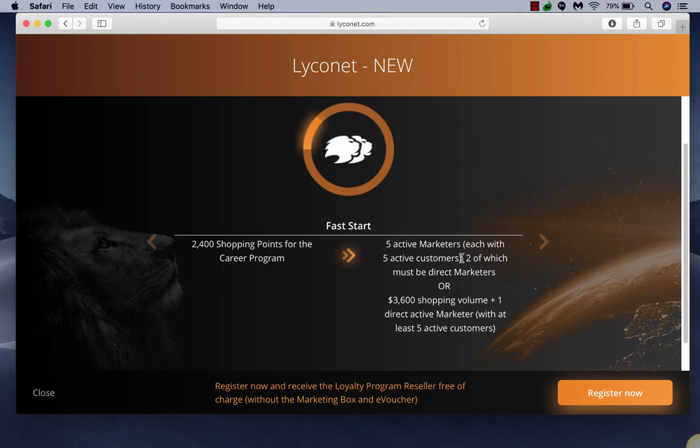Two of the five active marketers must be direct to you — this relates to stacking legs. Alternatively, the option is that within their lifeline, there's $3,600 of total shopping being done, plus at least one active marketer with at least five active customers. An active customer means they have to have spent $10 or more in the system in their lifetime. Once a customer spends over $10, they're considered active for life.